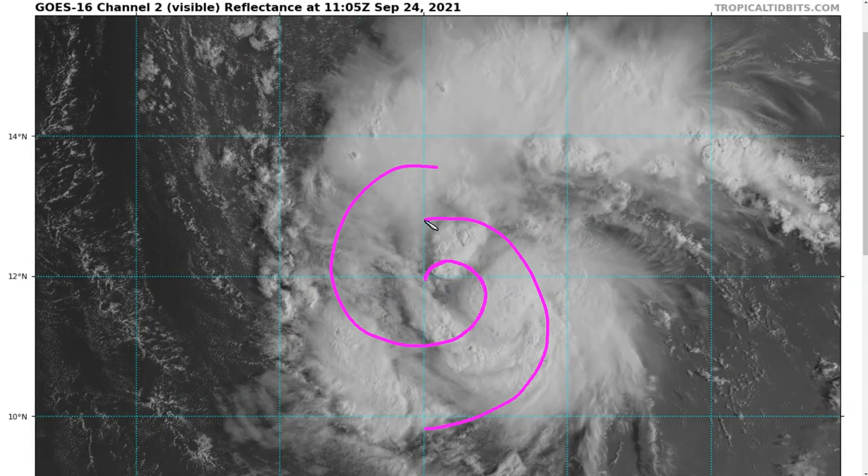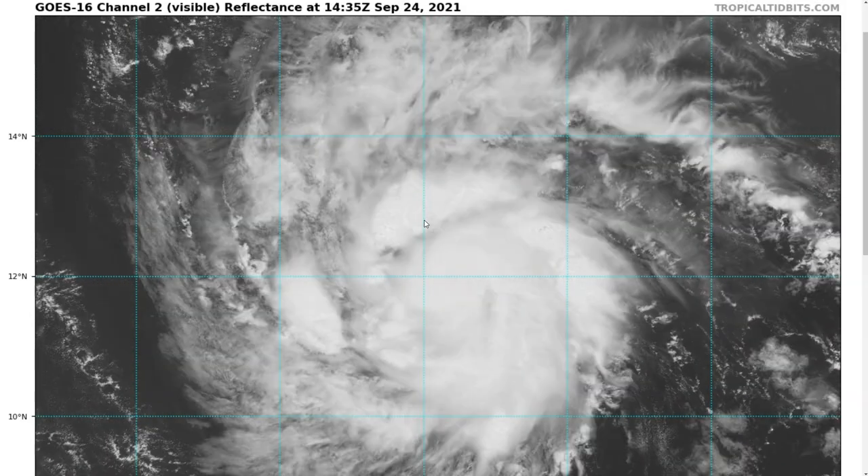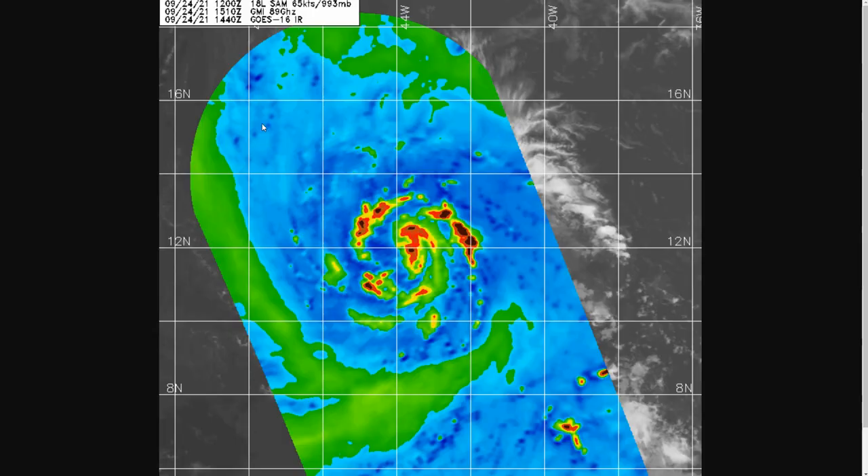Sam hasn't been explosively intensifying to this point because it has been embedded in a moderately dry air mass, and this has been causing some deformities in the convective structure. If we look at the latest microwave pass from about 11 a.m. Eastern time, we'll see that Sam was centered somewhere in here, and there was a gap in the convection on the west side. We didn't really see a complete ring of thunderstorms around the center, indicating that the eyewall has not yet really formed, and we can see that on the conventional satellite loop as well with no eye really visible.